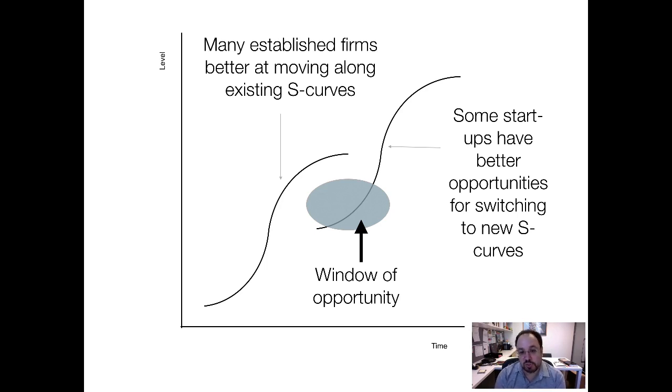Again, this happened with smartphones. The established firms — Nokia, Blackberry, Motorola, and Ericsson — were all on an existing S-curve, whereas Apple, Samsung, HTC, and others were on a new S-curve. Now that played out remarkably quickly. Most of these things are not so fast.